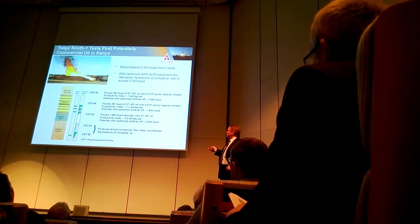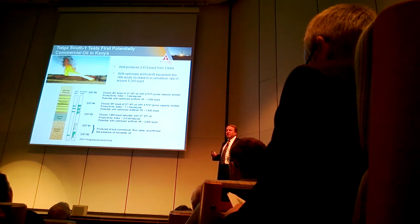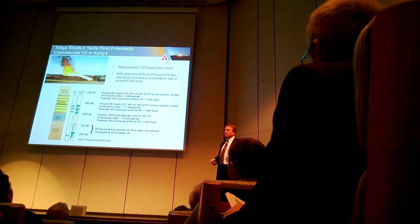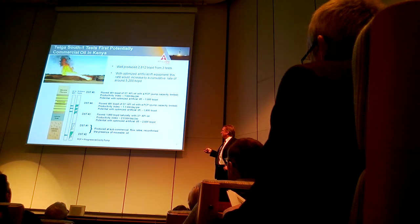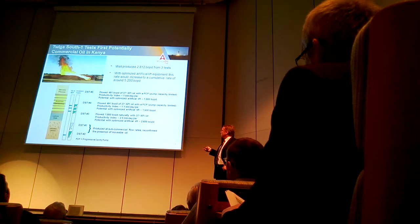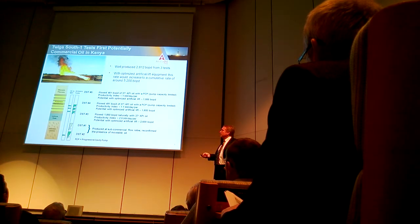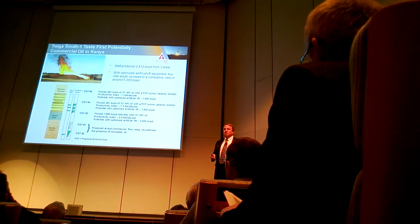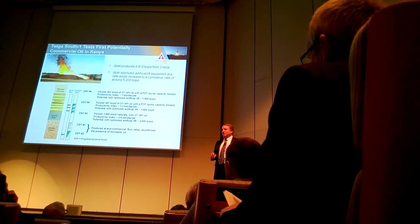The important thing for us is what's called productivity index — when we do the test, we can calculate what these reservoirs are capable of producing once we put them on production. The lower zone we estimated at 2,600 barrels a day; the middle zone, 1,600 barrels a day; and the upper zone, 1,000 barrels a day. So we believe when we put this well on production, we can produce it at 5,000 barrels a day — and that's very commercial, very economic for us.